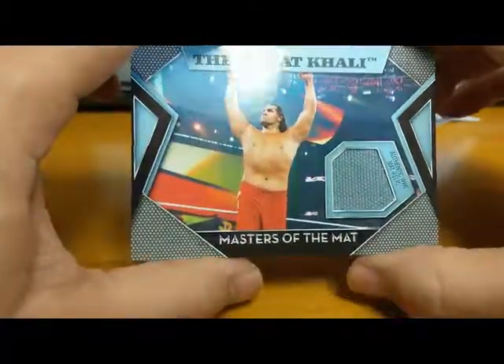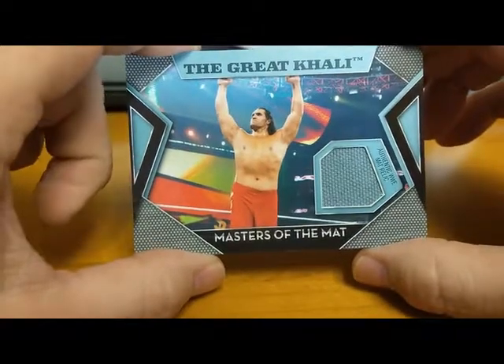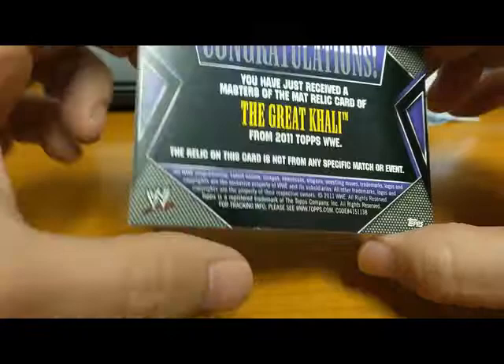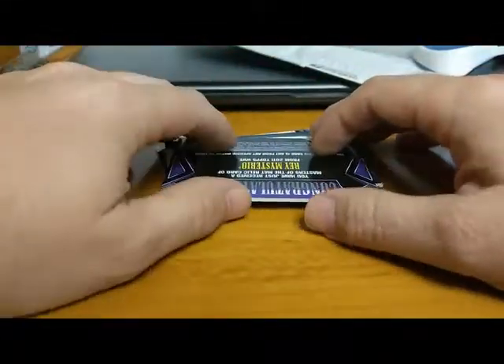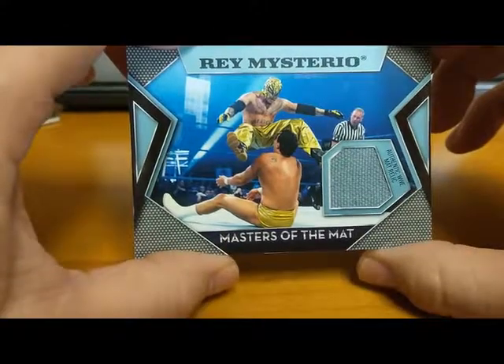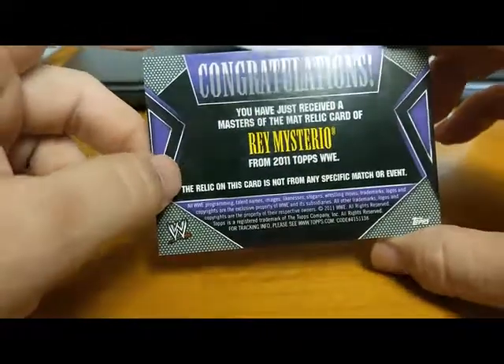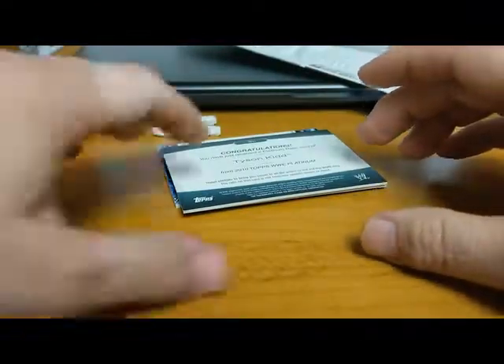We got The Great Khali — man, he was horrible in the ring, but when you're that tall you get a lot of chances. That's from 2011 Topps. We also have Rey Mysterio from 2011 Topps Masters of the Mat, authentic mat relic. Got a lot of mat relics, which is good.